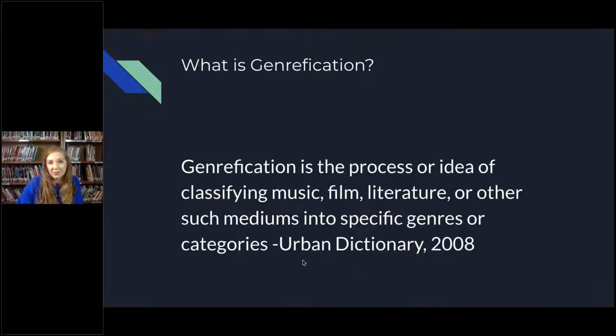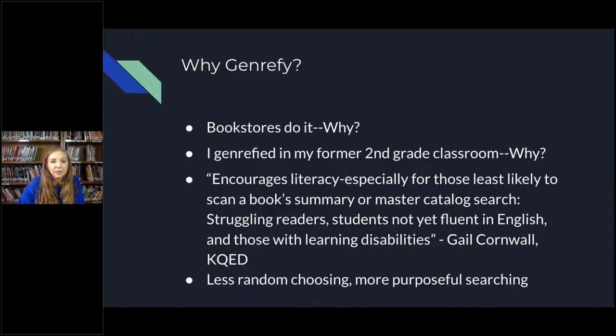I don't know that I really need to explain this to most of you, but in case you're not sure: genrefication is the process or idea of classifying music, film, literature, or other such mediums into specific genres or categories. I got that from Urban Dictionary because I thought that was probably the best explanation. So why genrefy? Bookstores do it — and why do they do it?